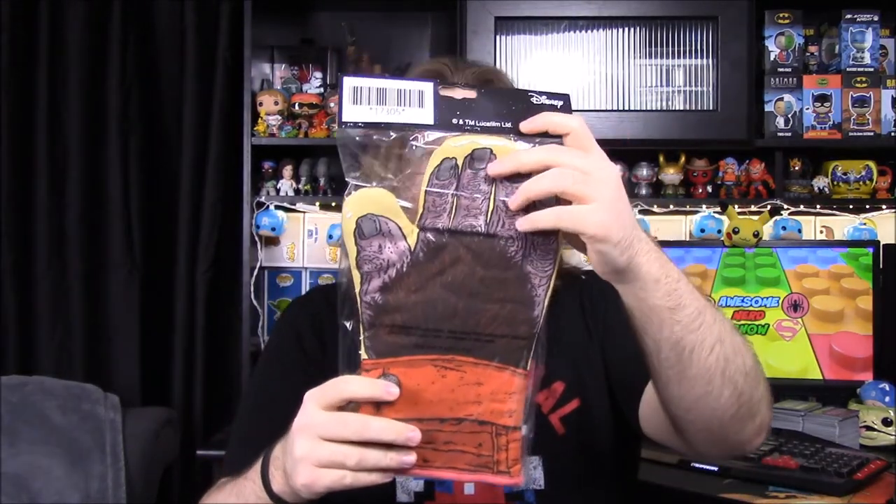Next up we have an oven mitt — it says 'Ponda Baba' on it. This is the guy from the cantina that gets his hand cut off by Obi-Wan, and he was also in Rogue One. On one side they have the nails, showing which way is the top, and the bottom is bare like an actual hand so you know how to wear it. It has the Star Wars Celebration branding and it's a really thick oven mitt, so it'll probably actually work unlike some others we've gotten in the past.